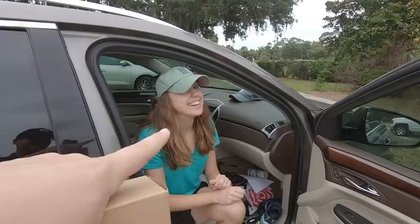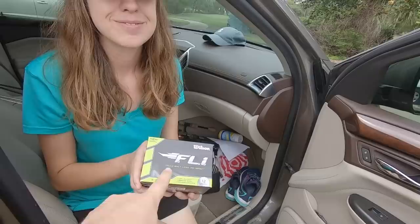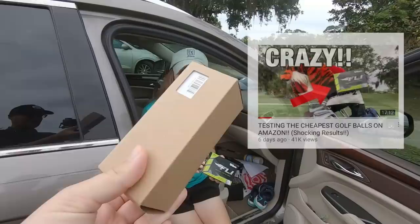Welcome back. Ashley is working on her putting to reclaim the title of world's greatest putter. Today's main focus is the worst-rated golf ball on Amazon — they've got some pretty harsh reviews and they're kind of expensive. We've got the launch monitor and we're going to compare them to the cheapest golf balls on Amazon, which we tested last week. Worst rated versus cheapest — let's find out.